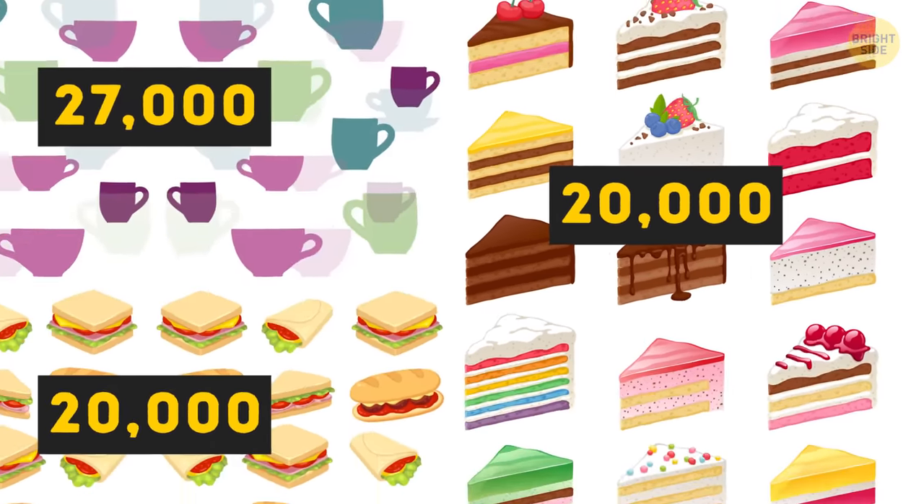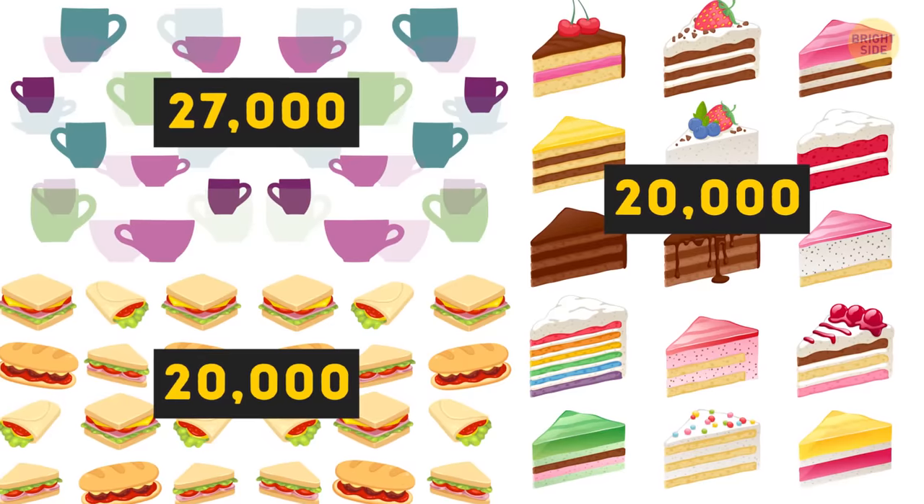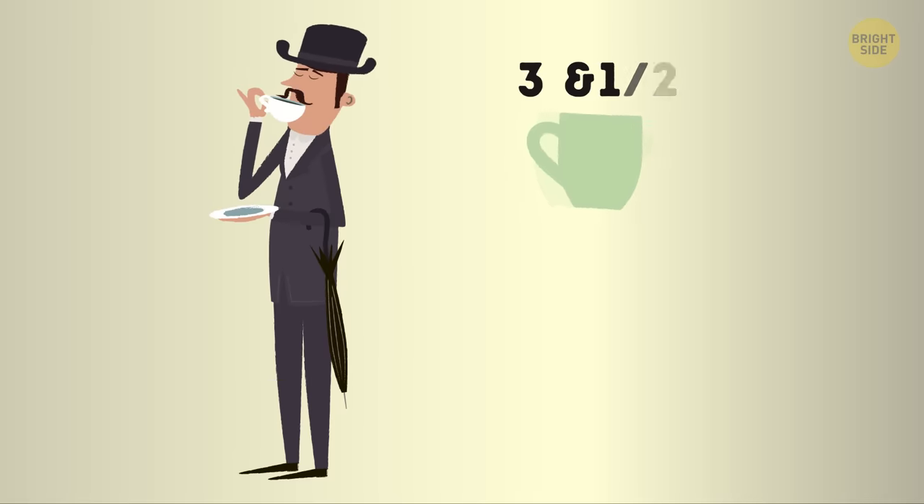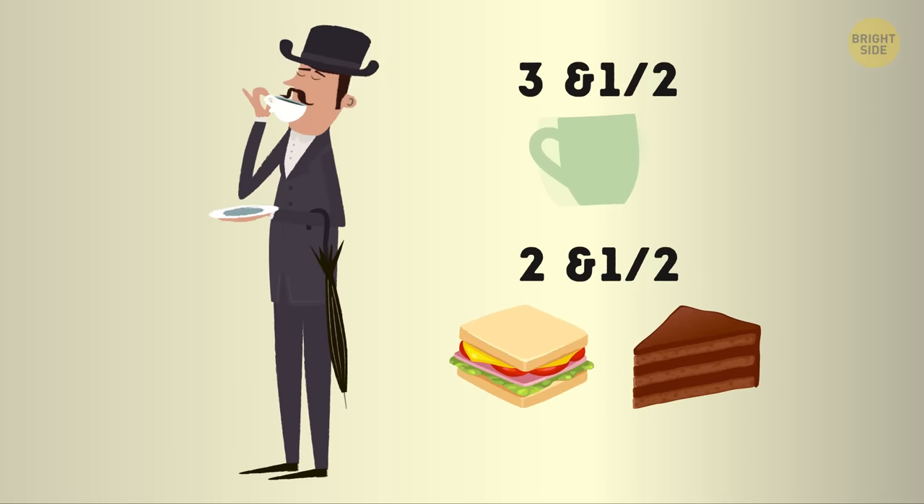Wait, let's pencil that out: each guest receives 3½ cups of tea and 2½ sandwiches and pieces of cake. Well, you won't go away hungry.